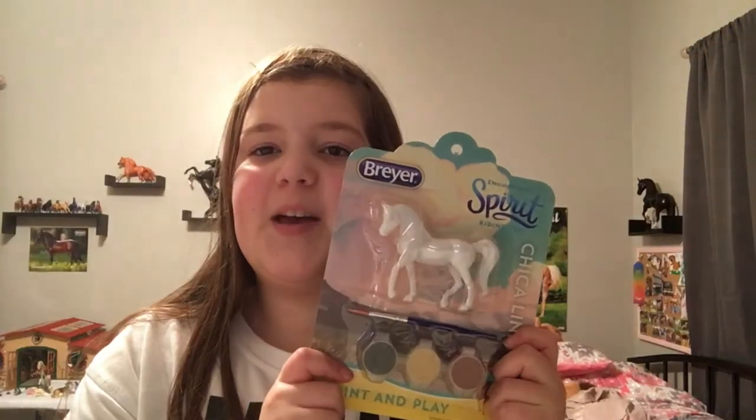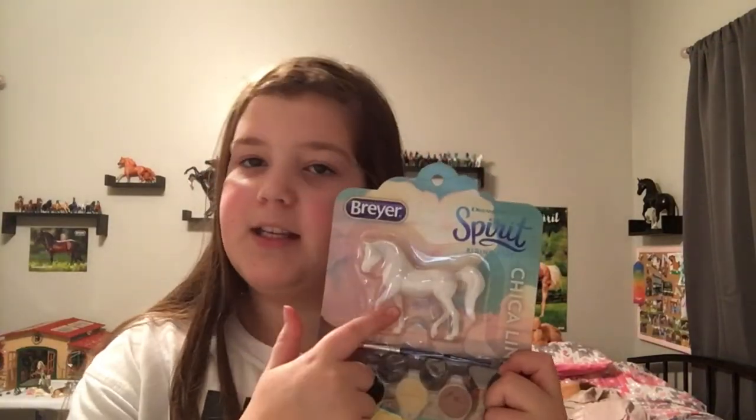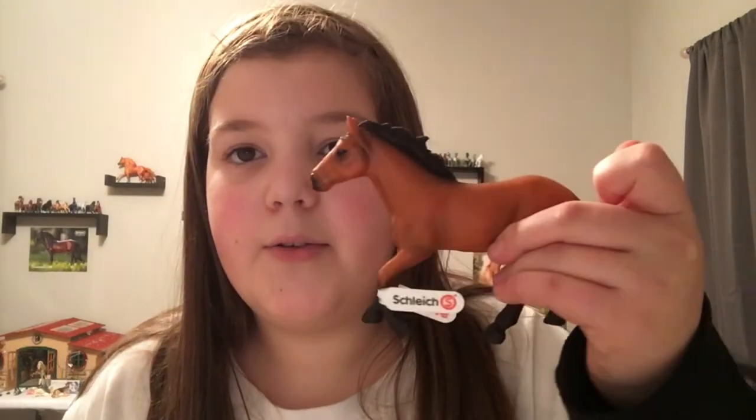I also got this Chica Linda painting set, which I'm so excited about because I always love trying new customizing and painting techniques.